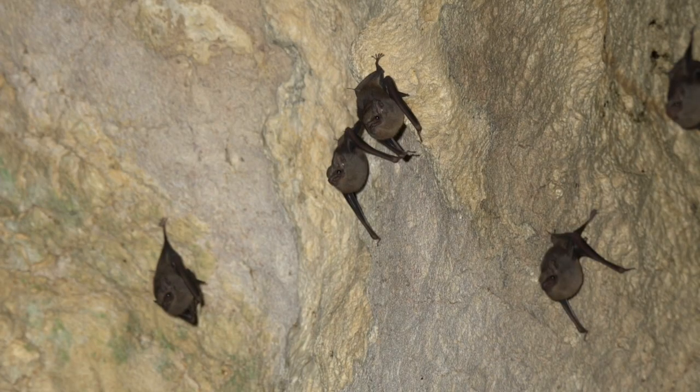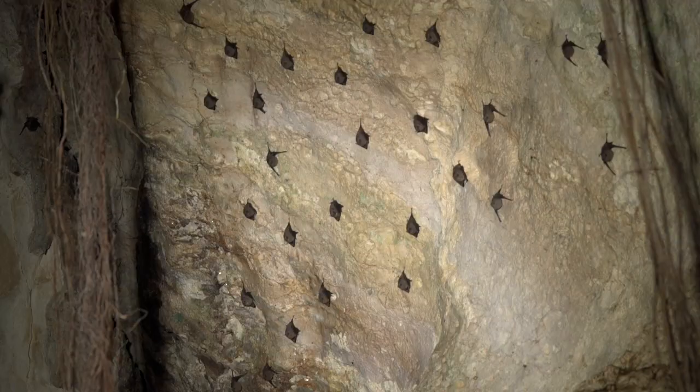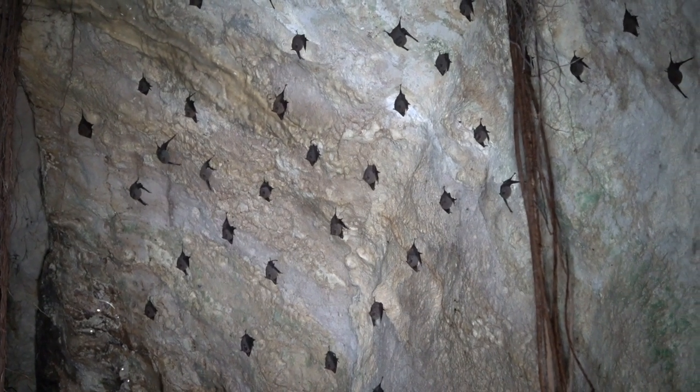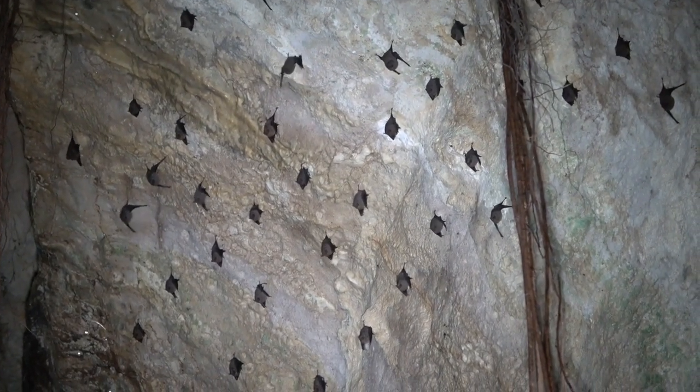The reddish lesser dog-faced bat is distinguished from the gray sacked-winged bat by its more reddish color, while the gray sacked-winged bat is gray. Studies have shown that these bats defend their feeding territories, but it has also been shown they move in large groups from one feeding area to another.